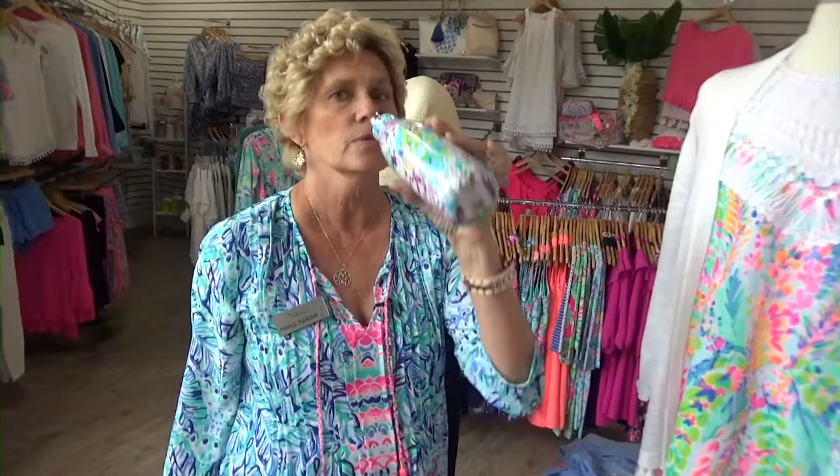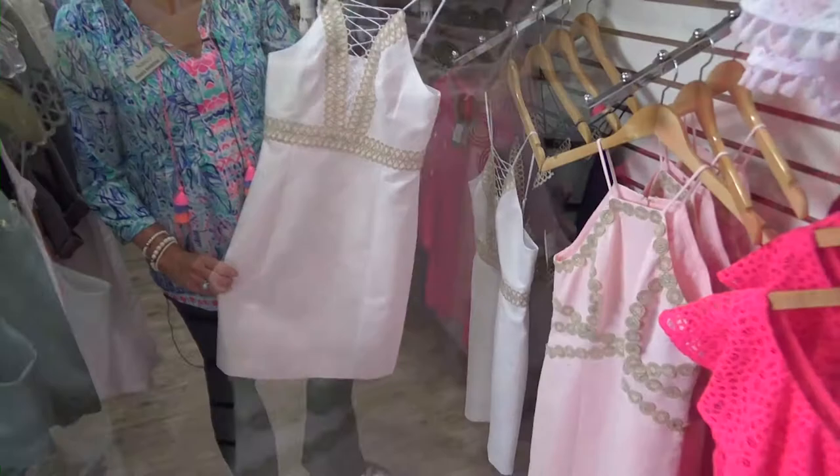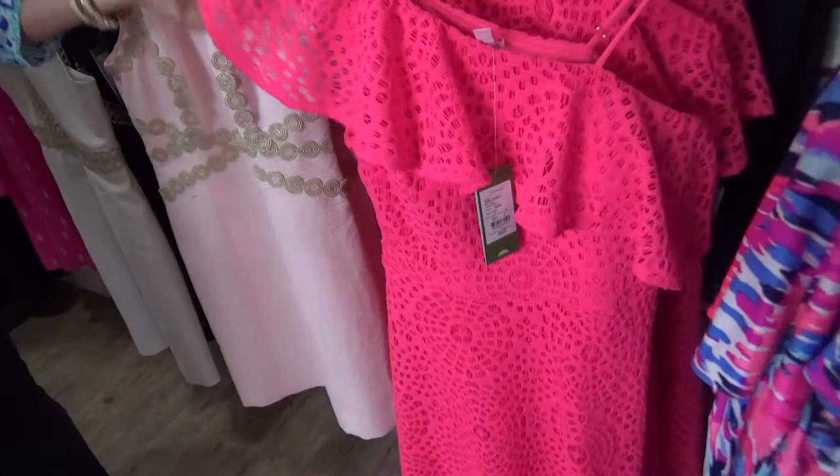I want to talk about these beautiful evening dresses that we got in. Everyone's going to go out for dinner this summer — look at these dresses. Lilly did this beautiful lace off-the-shoulder pink dress; it's a little longer with a slip in it that's a little shorter, which is absolutely gorgeous.